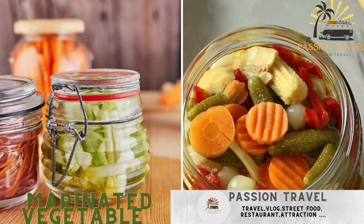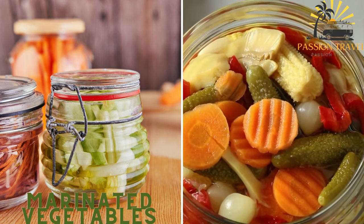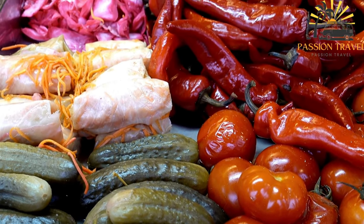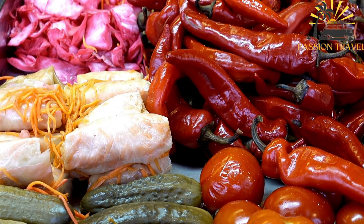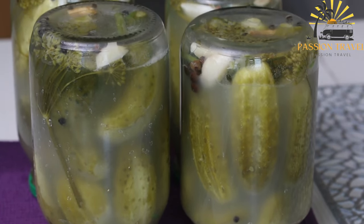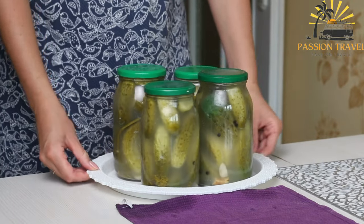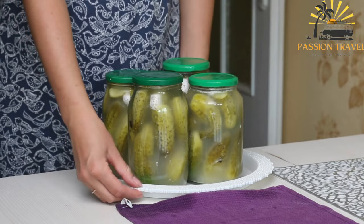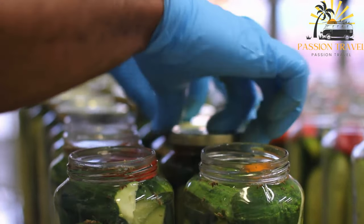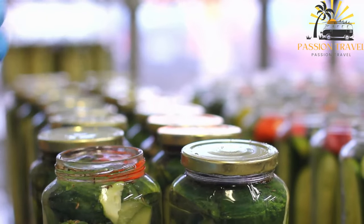Marinated vegetables — pickled cucumbers, sauerkraut, or other vegetables — are commonly enjoyed as a side or snack. Marinated vegetables are a delicious and versatile street food option. They can be served as a refreshing side dish or used as a topping for sandwiches, salads, or wraps. The marination process enhances the flavors and textures of the vegetables. Ingredients: assorted vegetables of your choice such as bell peppers, cucumbers, carrots, cherry tomatoes, zucchini, or red onions, thinly sliced or chopped.